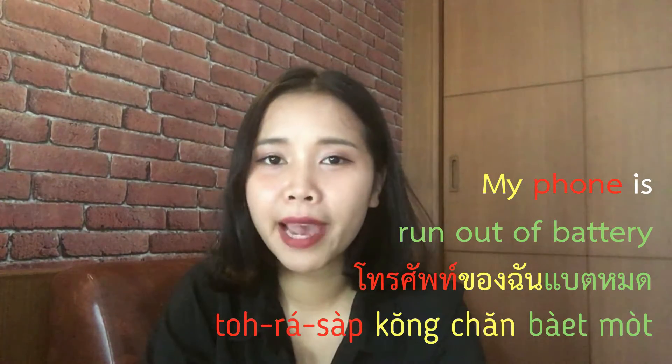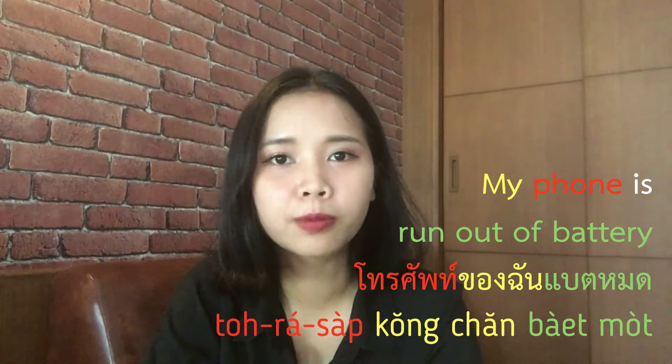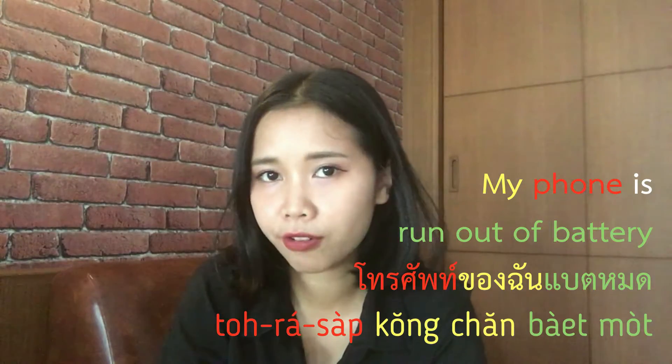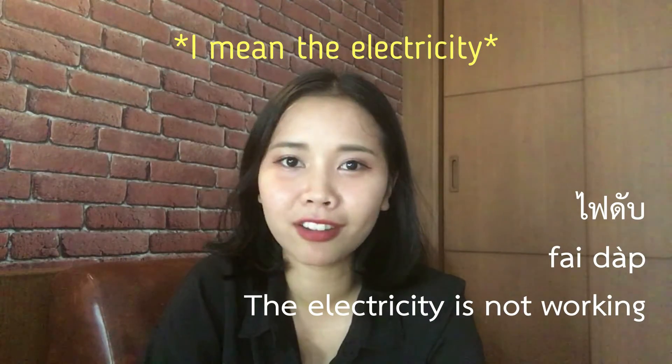My phone is out of battery. 'แบตหมด' — 'แบตหมด' means out of battery. You can say 'แบตหมด' for a laptop, for a phone, or anything that uses a battery.